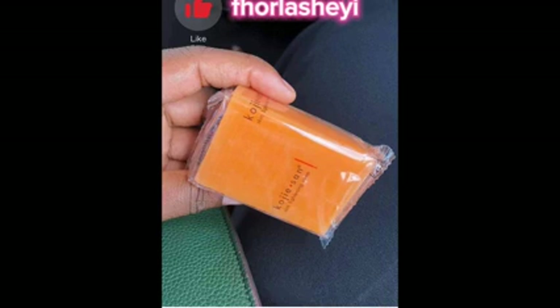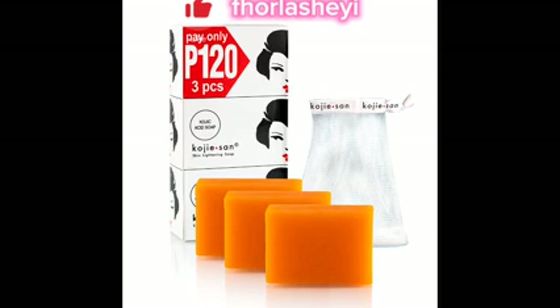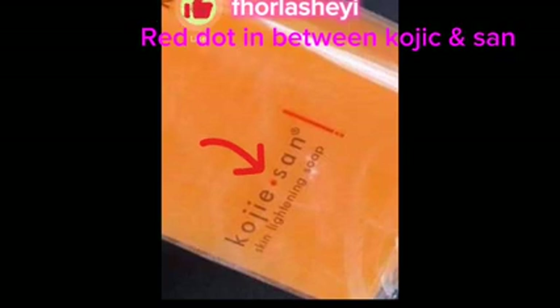The first tip on how to differentiate fake Kojic Sand soap from the original is the sensation on the skin. The original Kojic Sand soap usually stings a little on the skin, especially your face, when you apply it. It has a mild stinging sensation on your face — this is telling you that you are using the original Kojic Sand soap. So watch out for that sensational feeling on your skin.